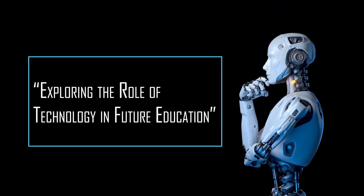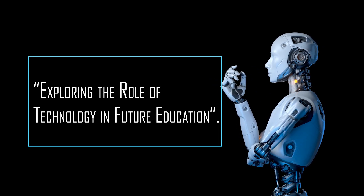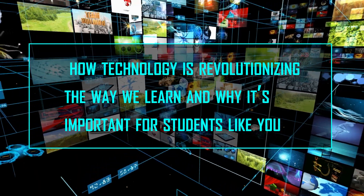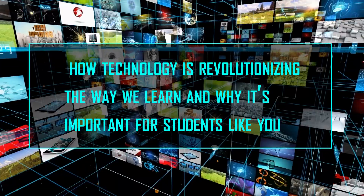Hello everyone, welcome back to our channel. Today, we have an exciting topic to discuss: exploring the role of technology in future education. In this video, we'll delve into how technology is revolutionizing the way we learn and why it's important for students like you.